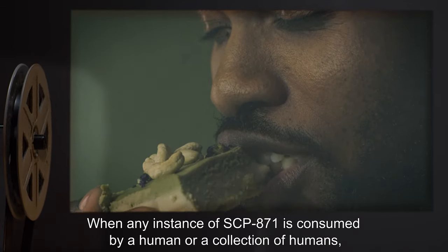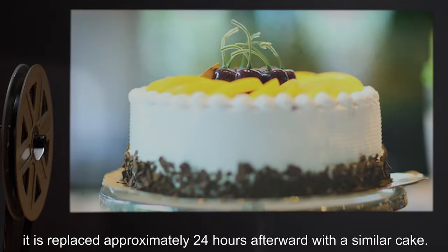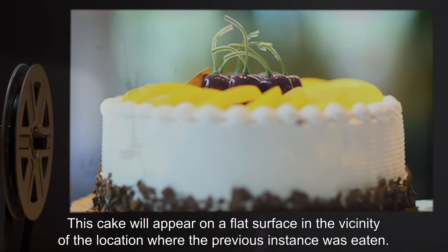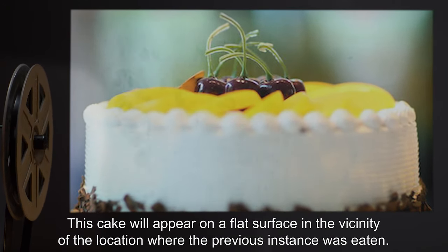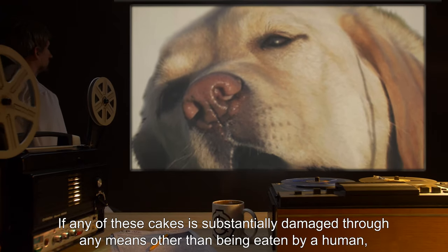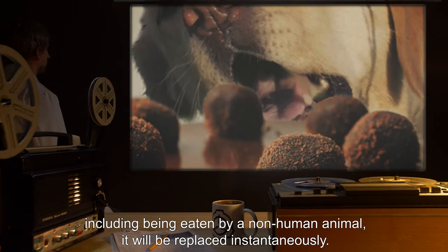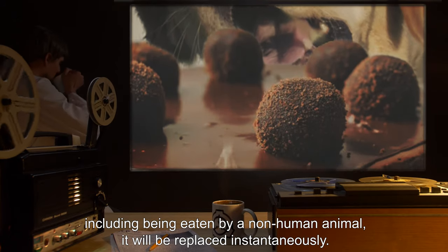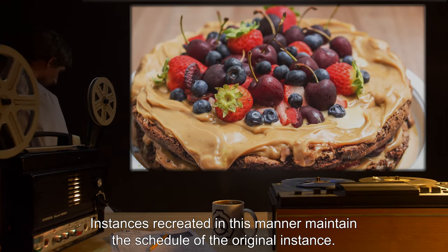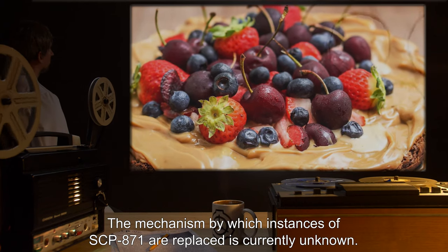When any instance of SCP-871 is consumed by a human, or a collection of humans, it is replaced approximately 24 hours afterward with a similar cake. This cake will appear on a flat surface in the vicinity of the location where the previous instance was eaten. If any of these cakes is substantially damaged through any means other than being eaten by a human — including being eaten by a non-human animal — it will be replaced instantaneously.